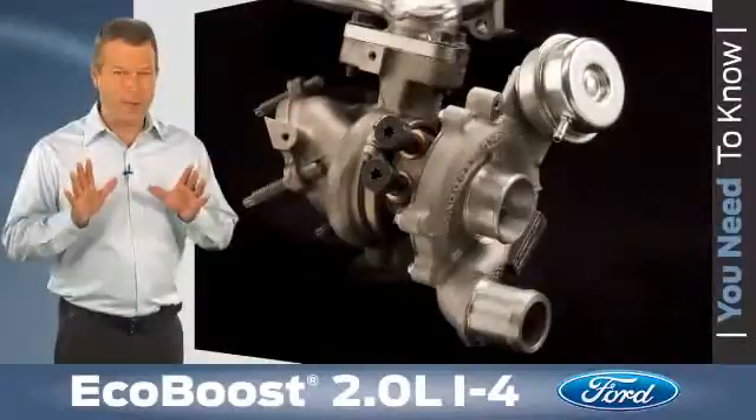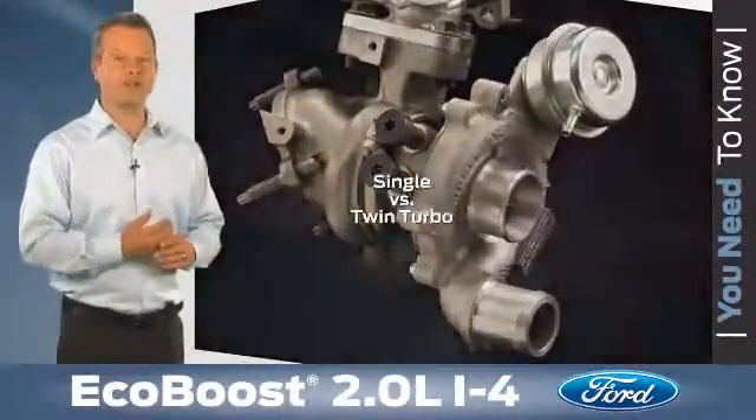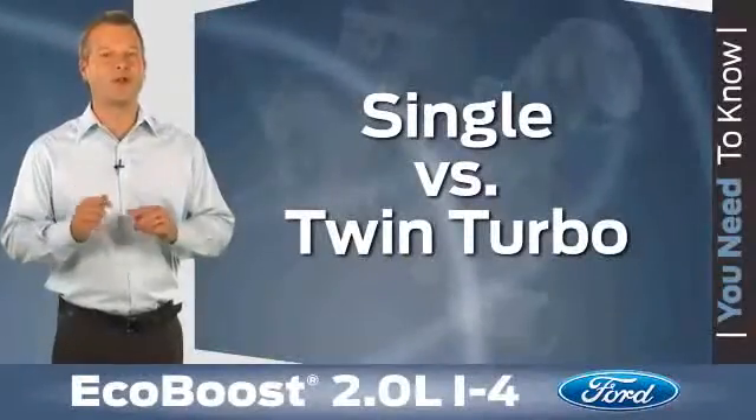Now let's first talk about the major difference between the 3.5-liter and the 2-liter EcoBoost engines: single versus twin turbos.